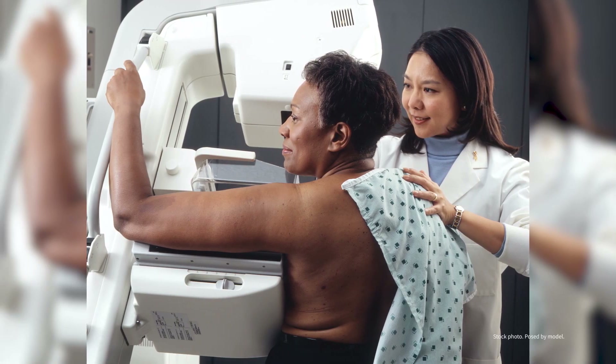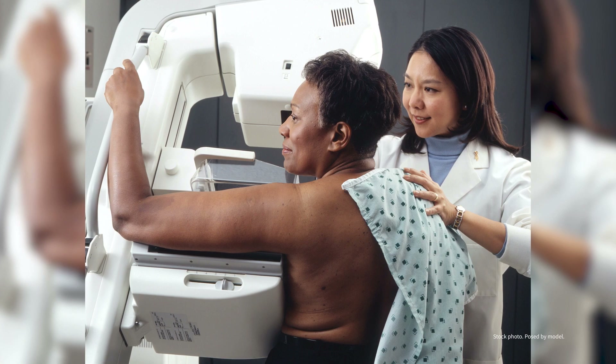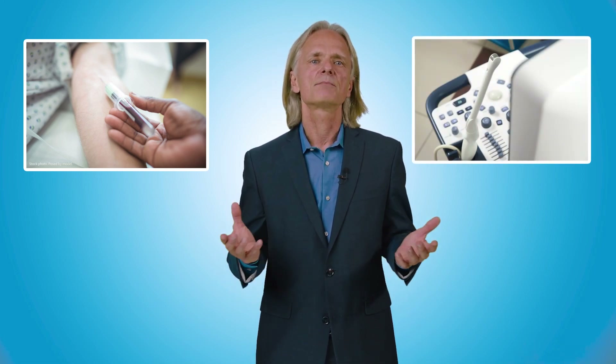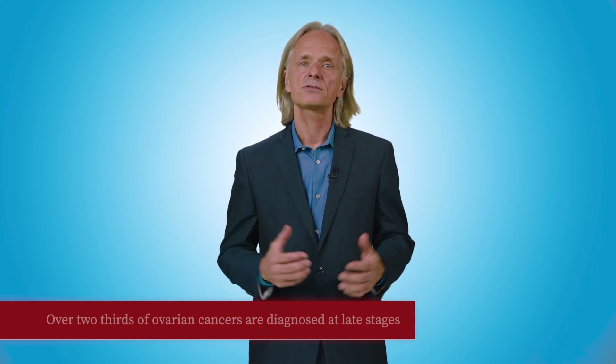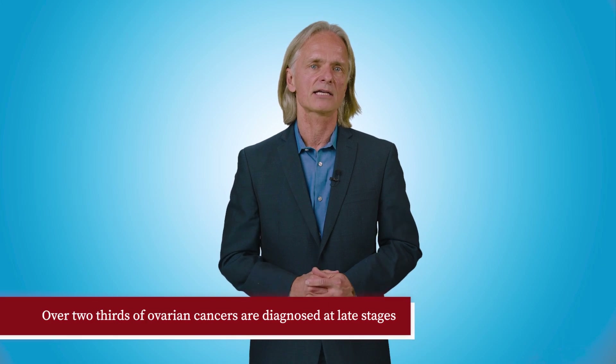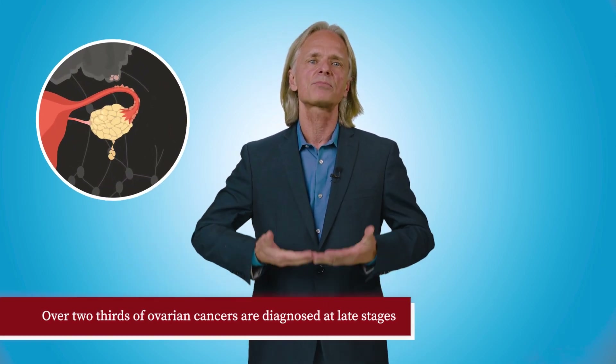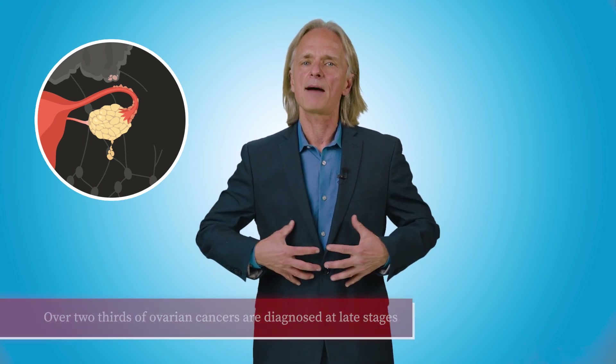How do we screen for ovarian cancer? Screening women for certain cancers like breast cancer with mammograms can detect the disease at an early stage and therefore treatment can result in better outcomes. Unfortunately, there is no screening strategy for ovarian cancer. Blood tests, ultrasounds of the ovaries, or pelvic exams are not able to detect ovarian cancer at early stages. That is why over two-thirds of ovarian cancers are diagnosed at late stages when the disease has already extended beyond the pelvis and has spread to lymph nodes in the upper abdomen.